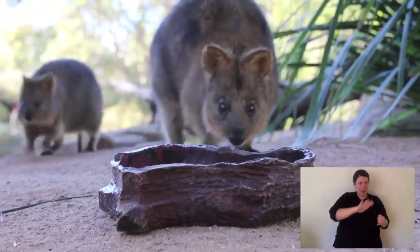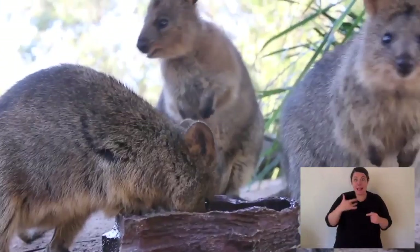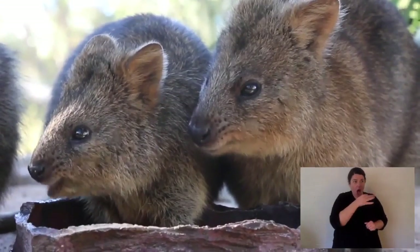Quokkas are, I guess you would call them a small kangaroo, but they're quite unique. They used to be found on the West Australian mainland, down in the south-western corner of Western Australia, and there's still a few there. But their safe haven is Rottnest Island, which is offshore — as the name suggests, it's an island.